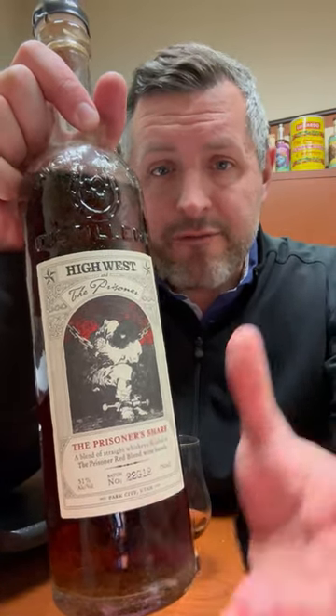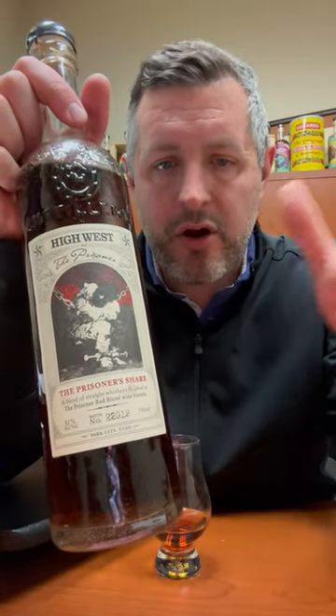Today I'm taking a look at this new special edition from High West. This is the Prisoner's Share, and it is a blend of straight bourbon and straight rye whiskeys aged anywhere from 4 to 15 years. They are finished in French oak casks that were used to age the Prisoner, which is a red wine blend called the Prisoner Orange Swift Cellar. Bottled at 102 proof, it doesn't have a definitive age statement. Let's dig right into it.